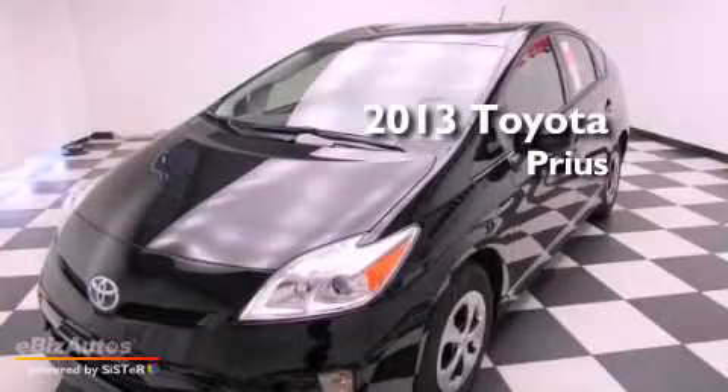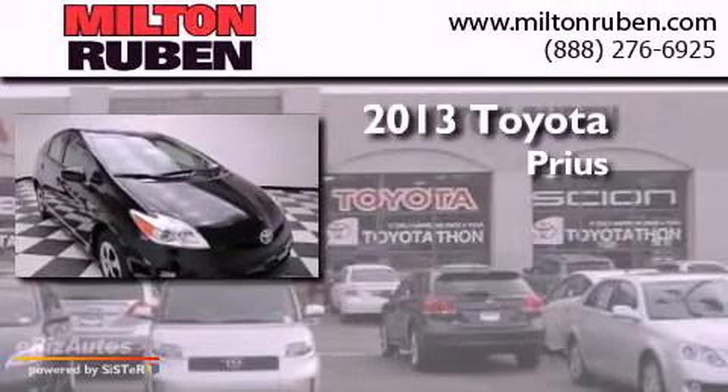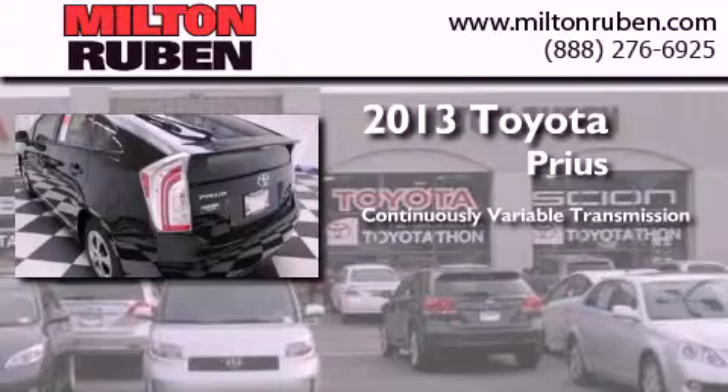This is a brand new 2013 Toyota Prius. This four-door sedan has a continuously variable transmission and a four-cylinder engine.